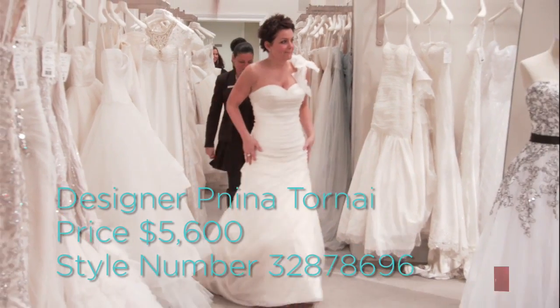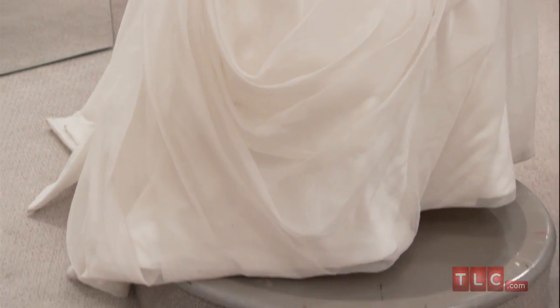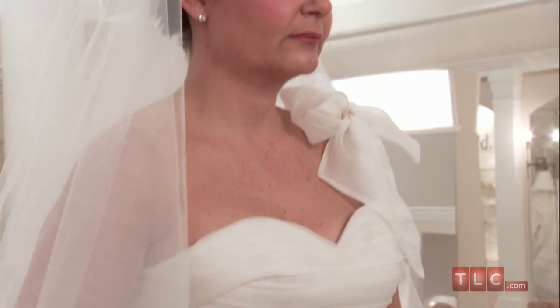This $5,600 Panina Tourne dress is exclusive to Kleinfeld. It's a mermaid silhouette with sweetheart neckline and it's constructed of organza fabric. The dress has a dropped waist and ruching from the neckline all the way to the hem. One shoulder is supported by a spaghetti strap and an organza bow.